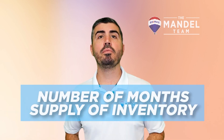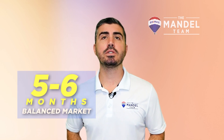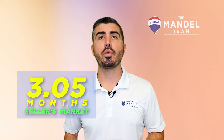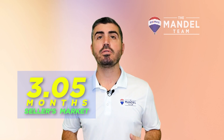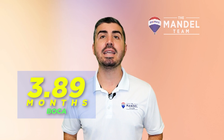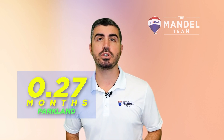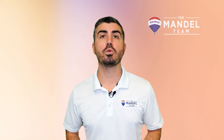The next stat, which is arguably the most important, is the number of months supply of inventory. In a balanced market, five to six months is the amount of inventory we should have. Currently we're sitting at 3.05 months on average across the three cities, so that's still very much a seller's market. Boca is the highest at 3.89 months. Parkland is at 0.27 months — very much a seller's market still in Parkland. Coral Springs is at 2.18 months of inventory, again very much a seller's market.